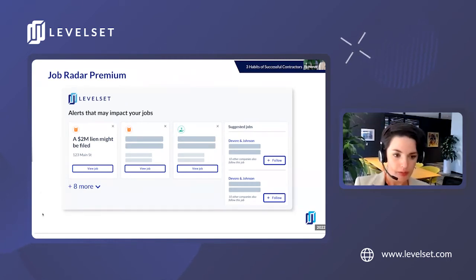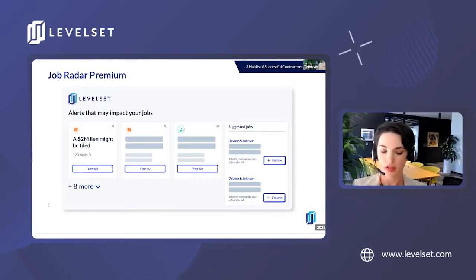I like to think of JobRadar Premium as keeping a bird's-eye view on projects you're on. Consider it insider info that isn't available to everyone — taking all of that information you would normally get through something like the grapevine, but we're giving you actual data, so it's not just whatever your friend Jimmy told you.